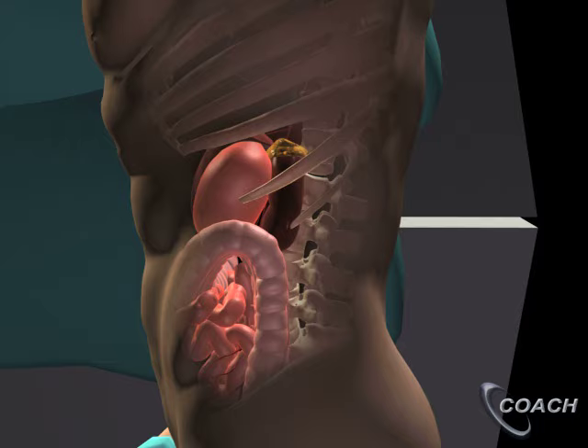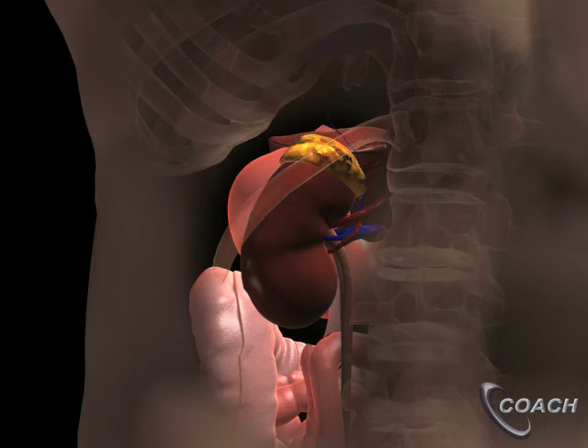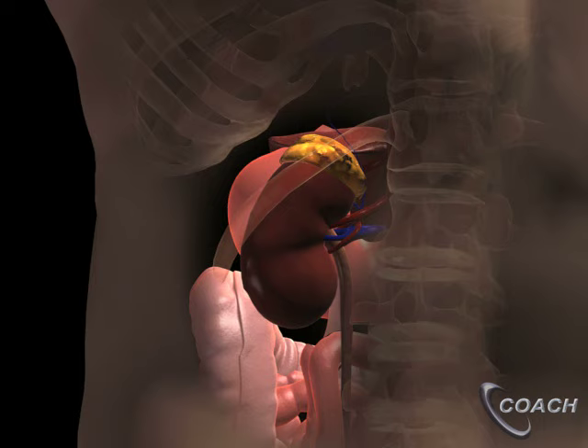The retroperitoneal approach has a number of distinct advantages, the most important of which is that when approaching the adrenal glands through the back, really the only thing back there is the kidney and the adrenal glands. So it's much easier and faster to get at the adrenal glands, and the chance of injuring surrounding organs is much decreased.